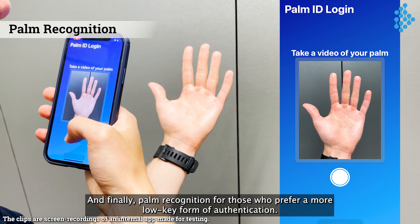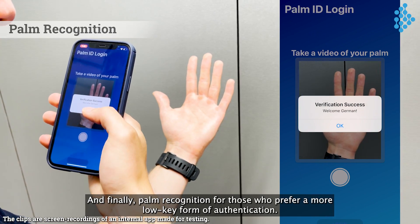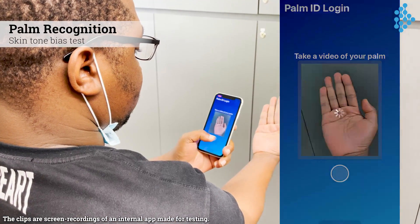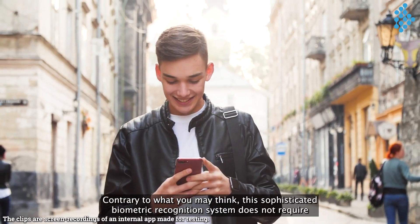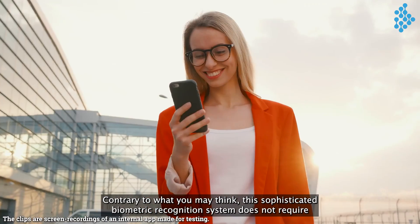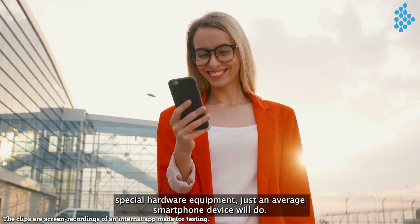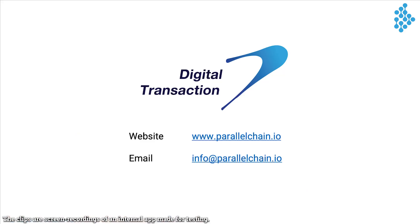And finally, palm recognition for those who prefer a more low-key form of authentication. Contrary to what you may think, this sophisticated biometric recognition system does not require special hardware equipment — just an average smartphone device will do.